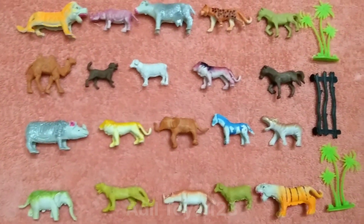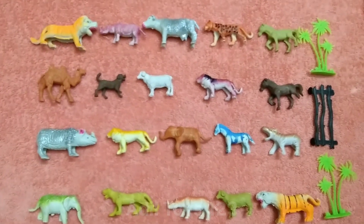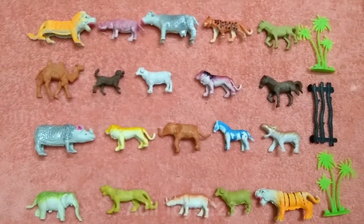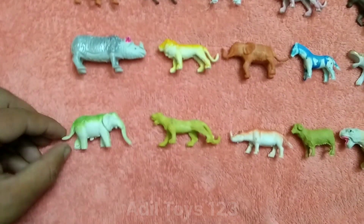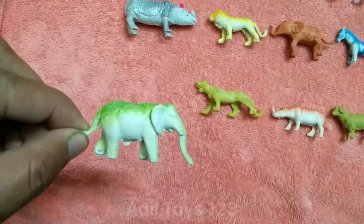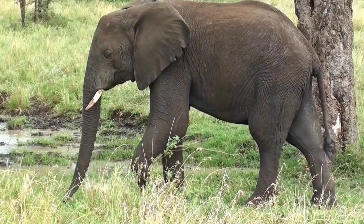Oh wow, so nice animal. Wow. Let's start. What is this? This is a beautiful elephant. Wow, so nice animal.